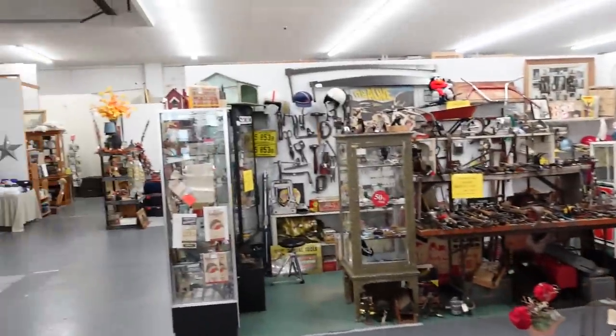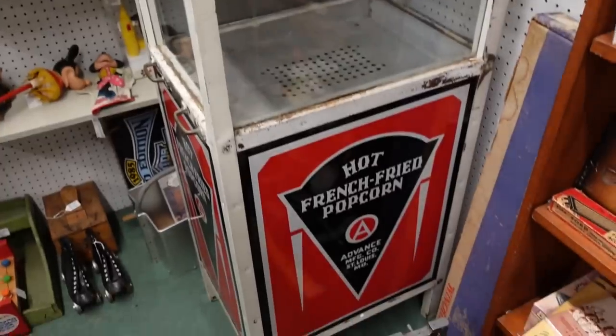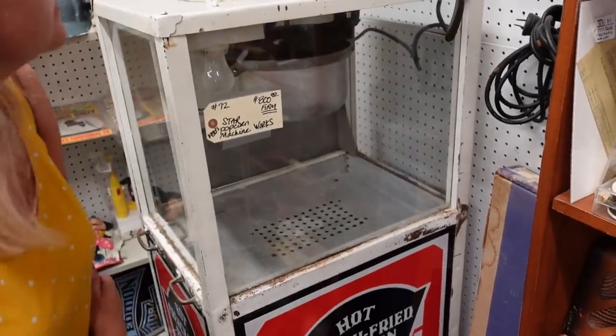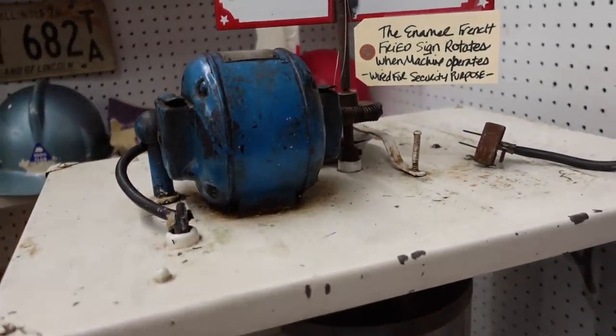We've got this whole back section. Isn't this cool? It's hot french fried popcorn. Wow, isn't that weird? It's from St. Louis, 800 firm, 1930s. It rotates when machine operates. Well, that's awesome - anything that rotates is fine in my book. So it's a popcorn holder.